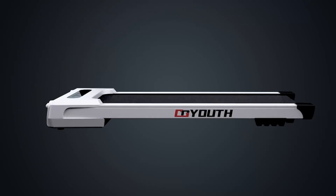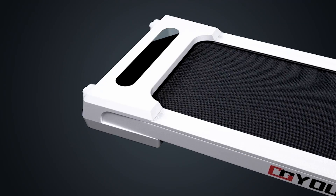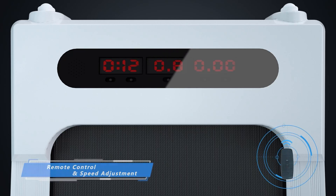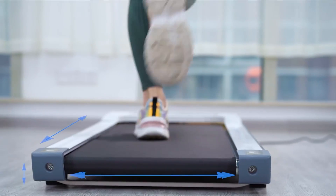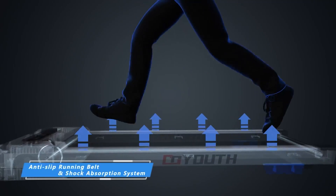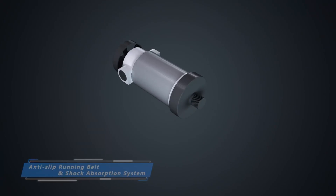The Go-Youth 2-in-1 Under-Desk Electric Treadmill is designed for home and office use. It is equipped with a multifunctional display, high-quality Bluetooth speakers, and a remote control for added convenience. A large-area shock-absorbing and non-slip rubber running belt makes your running quieter.